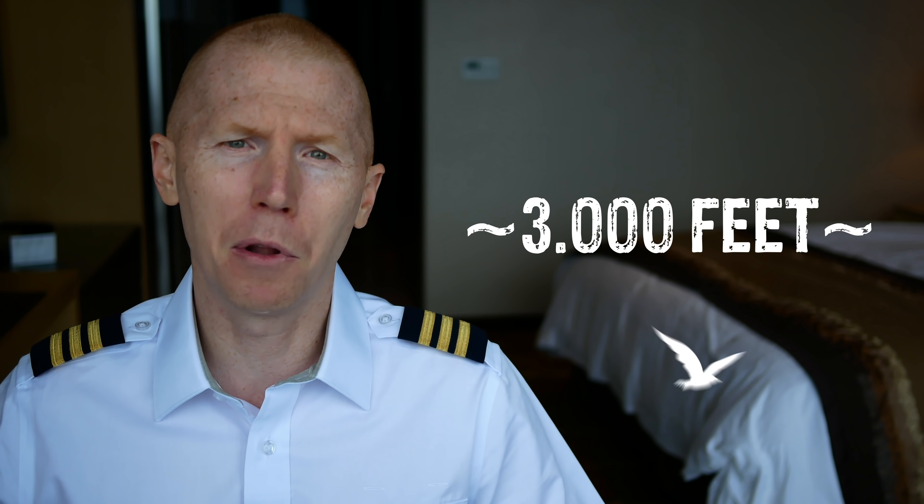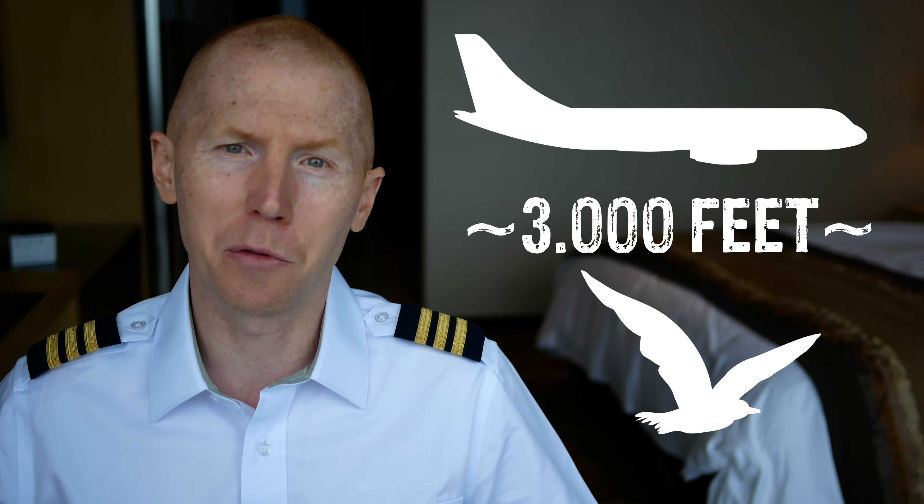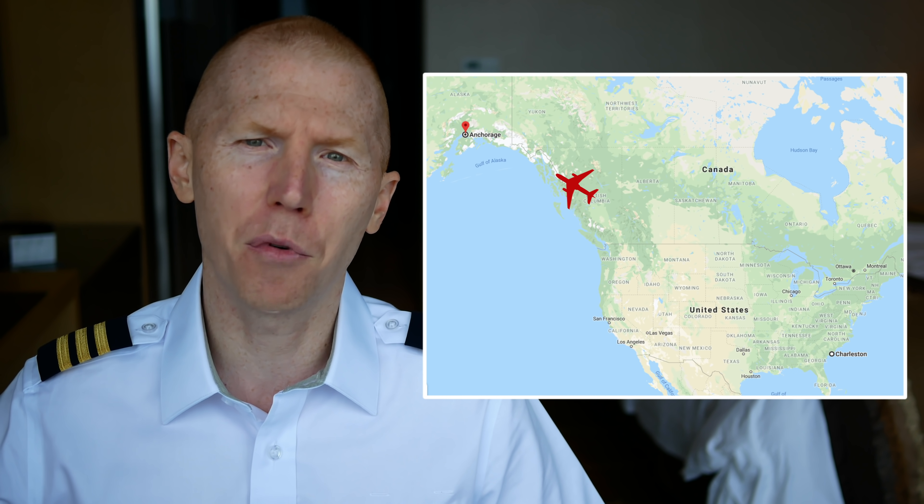Another thing to consider is the majority of birds I've encountered in flight have been below 3,000 feet above ground level at a given airport, and the majority of flight time is obviously above 3,000 feet. Take an eight-hour flight as an example — one I did a few weeks ago from Charleston, South Carolina to Anchorage, Alaska. We were below 3,000 feet for just a few minutes. So if the entire time above 3,000 feet our engines can't perform fuel efficiently because something is blocking the air intake, you're going to burn a lot more gas.